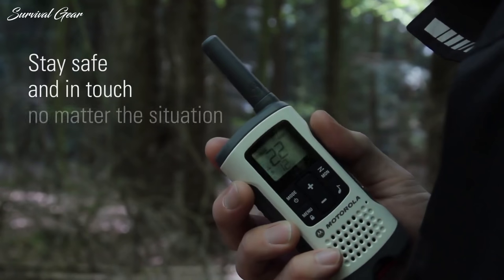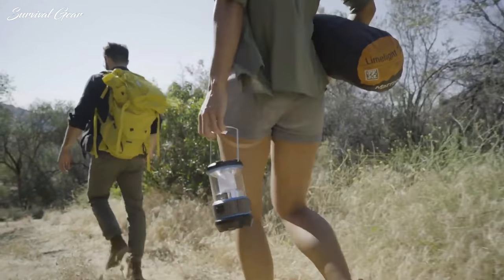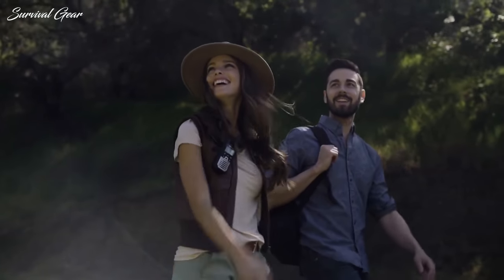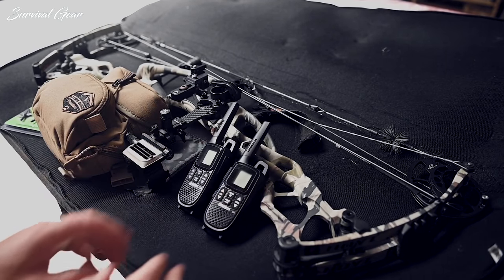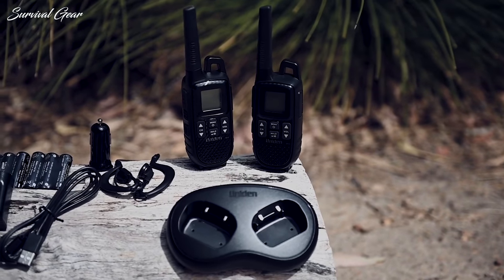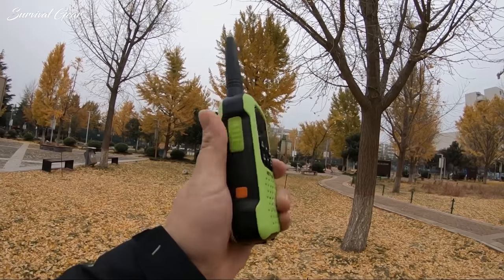If you're going to venture into the great outdoors, you should always have a means for long-range communication. Staying in touch with other people is essential, especially if you're going through a survival situation. Having a quality set of handheld two-way radios can keep you connected to the rest of your group and reach rescue crews in case of an emergency.